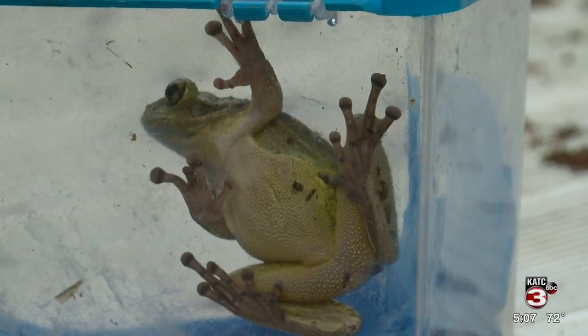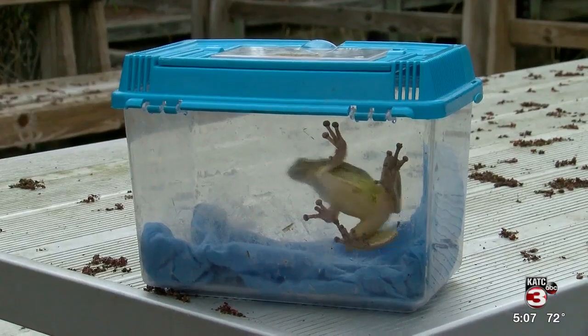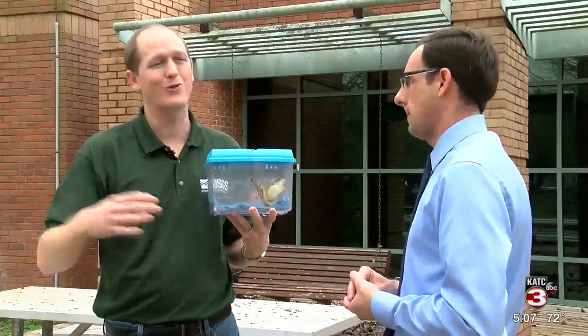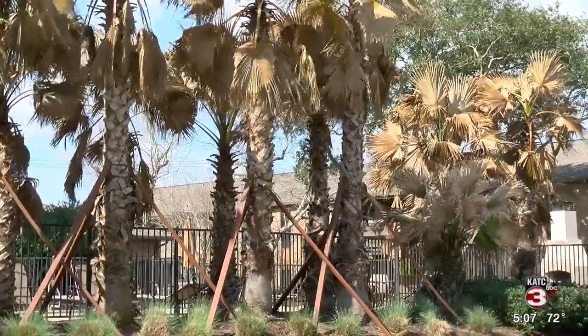Native to the Northwest Caribbean Islands, the Cuban tree frog has been a problem for Florida since the 1920s. But then a couple of years ago, they became established in New Orleans. According to Gorioso, in the aftermath of Katrina, when people imported palm trees from Florida, is when the species started migrating to the area.